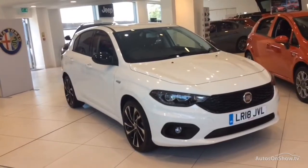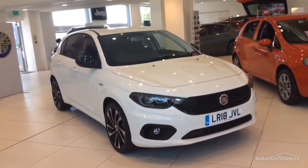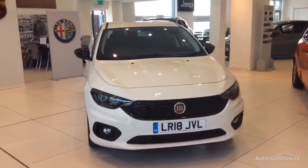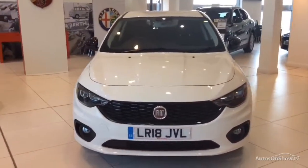Hello, and welcome to Glyn Hopkin Fiat, one of the UK's largest Fiat dealer groups with nine dealerships. This video is designed to give you a better idea of what the vehicle actually looks like, both inside and out, and to reassure you of its immaculate condition.